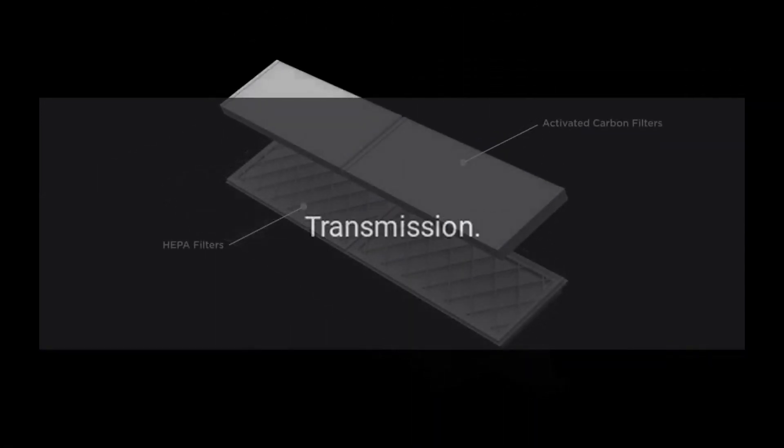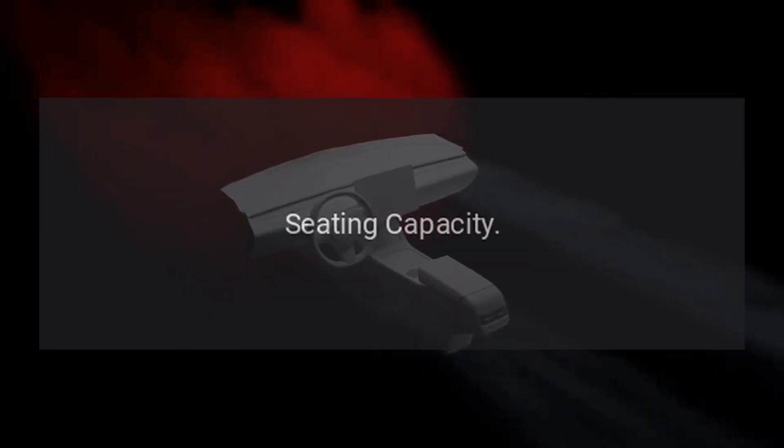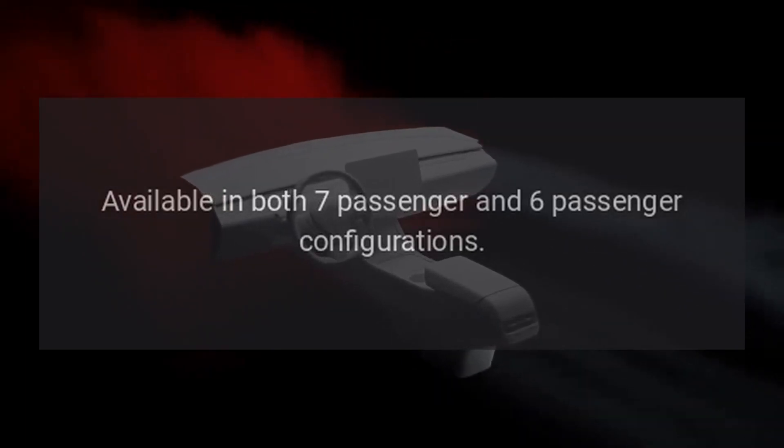Transmission: 8-speed automatic transmission. Seating Capacity: available in both 7-passenger and 6-passenger configurations.